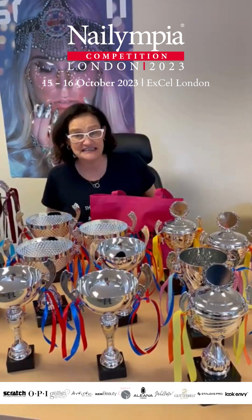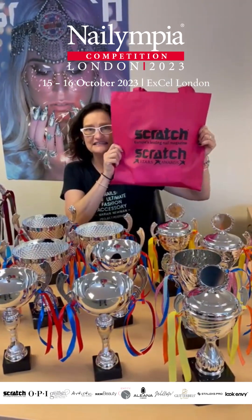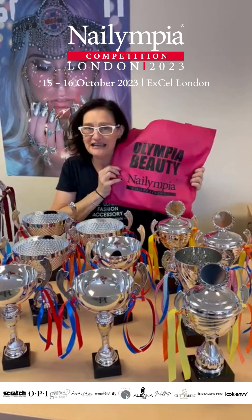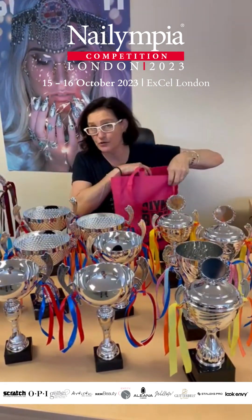One of the things we're doing today is we're doing the goodie bags. This is Scratch Magazine the sister, and here on the flip side we have Olympia Beauty and Nailympia. Now if you're a competitor this is what you will be getting.